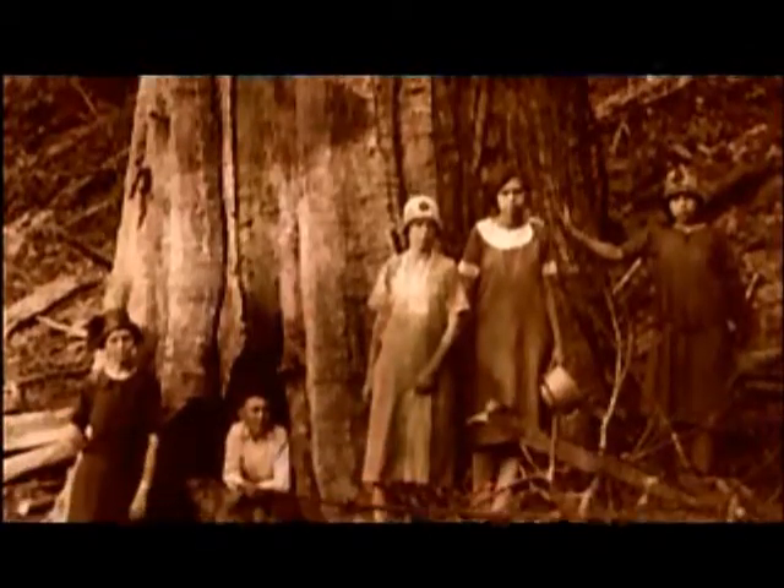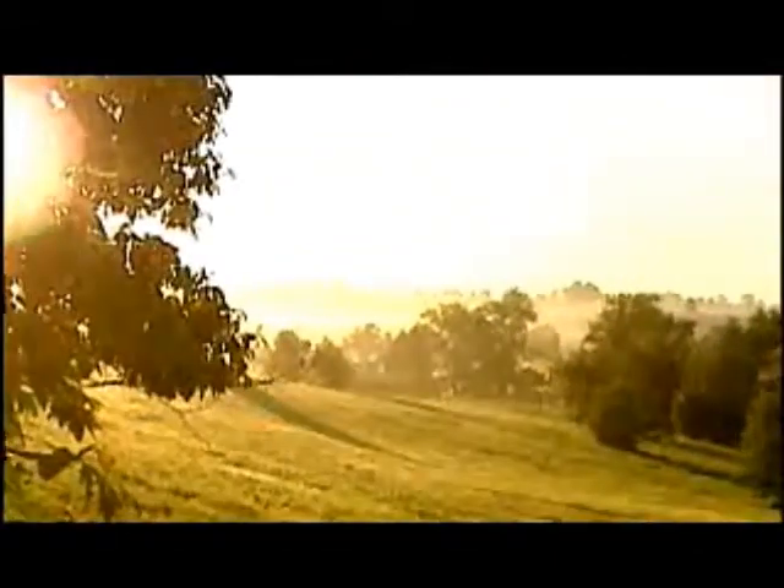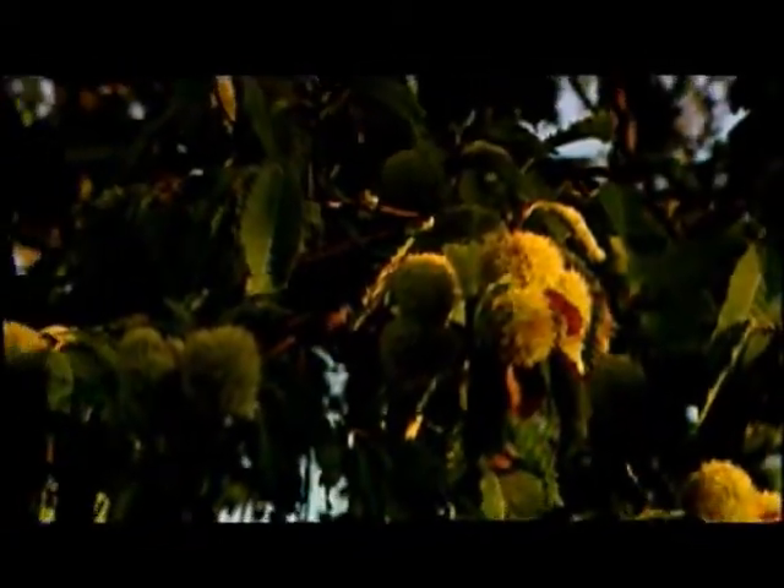The blight is pretty devastating to the chestnut tree here in America. It started about 1904 — about a hundred years ago when it was first noticed — and then slowly swept south. By 1950, it was completely through the entire range of the chestnut. It was such a part of the life of the Appalachian people in particular, providing food and shelter and even spending money, and when the blight came through, it just kind of disrupted the whole way of life, especially here in Appalachia and all across the range.